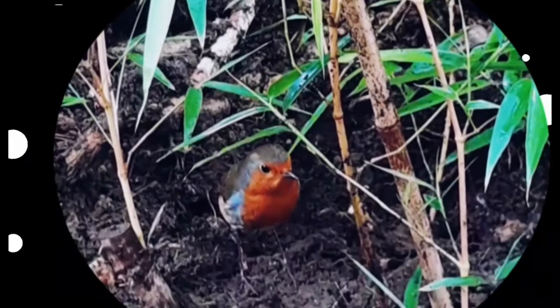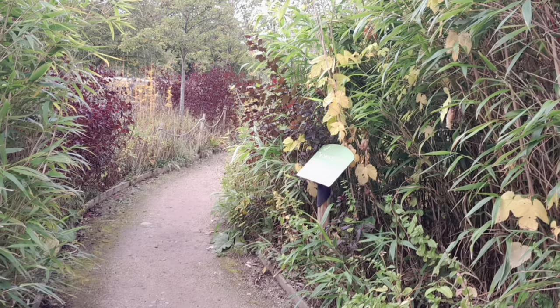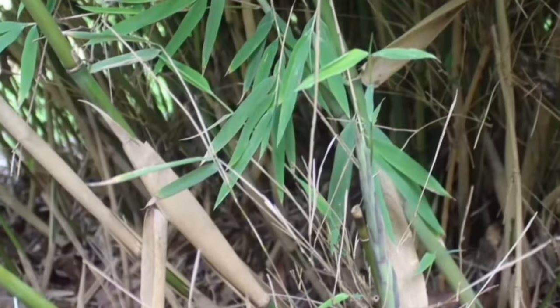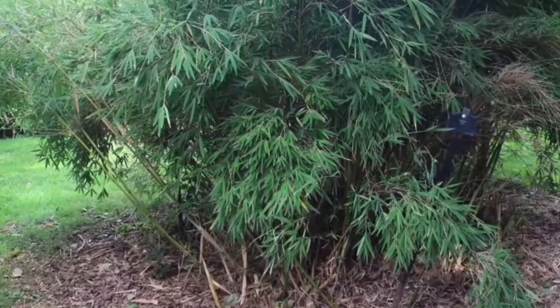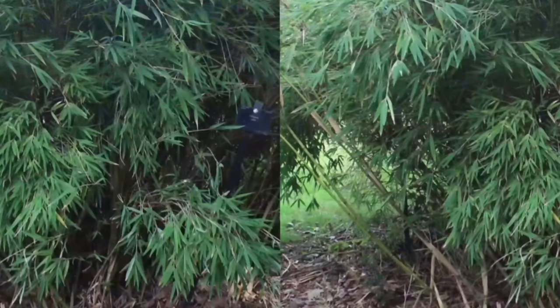Visit gardenbambooplants.com to find out about the bamboo plants that thrive in the UK. If you enjoyed this video, please hit the like button below. Don't forget to subscribe if you haven't already so that you don't miss out on our upcoming videos. Thanks again for watching.